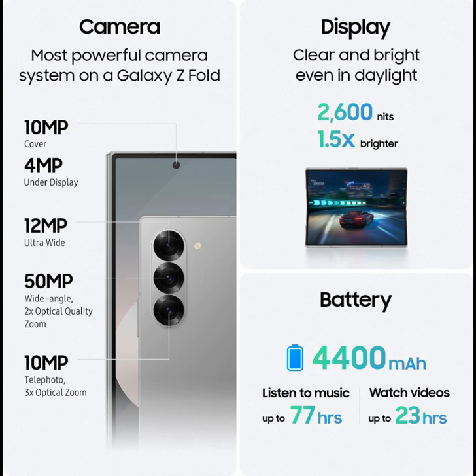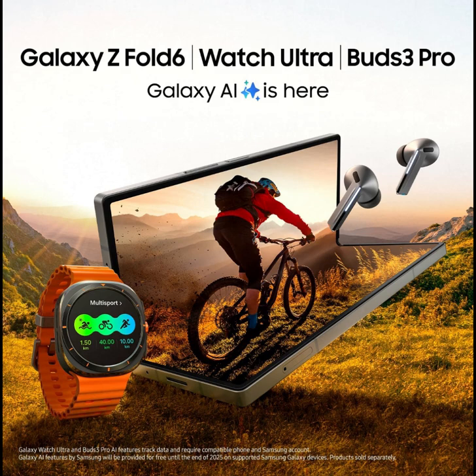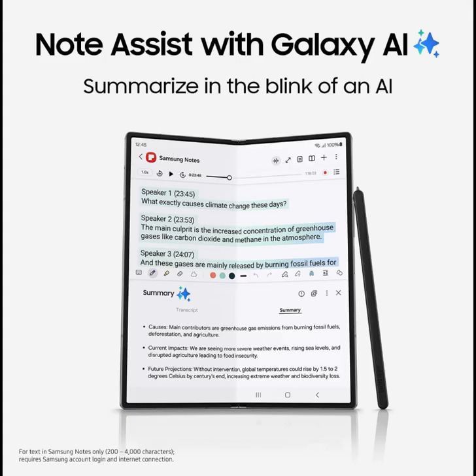Summarize in the blink of AI — jot thoughts down and watch as Note Assist automatically creates shopping lists, organizes your notes, and summarizes lengthy reads. Then view it all with ease on the large screen of Galaxy Z Fold 6.